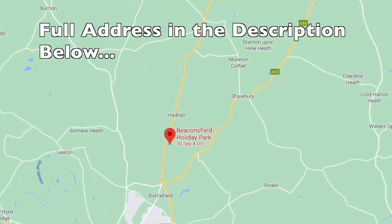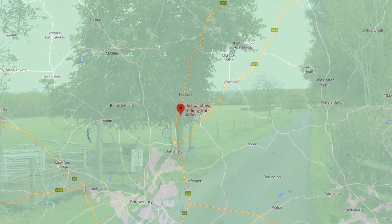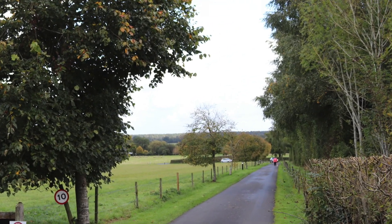Beaconsfield Caravan and Holiday Park is located 5 miles north of Shrewsbury. Access to the park is gained via a single track road.